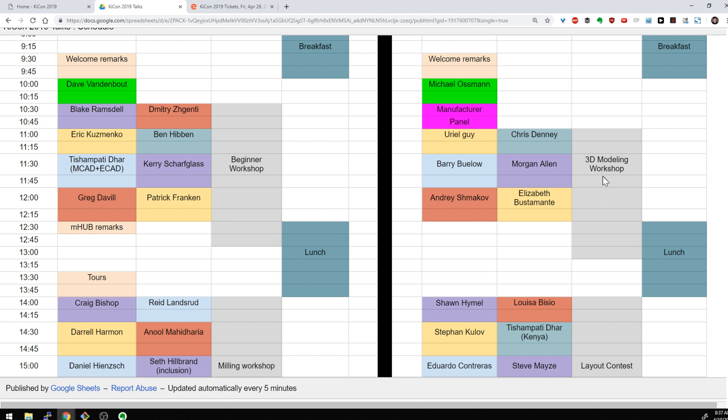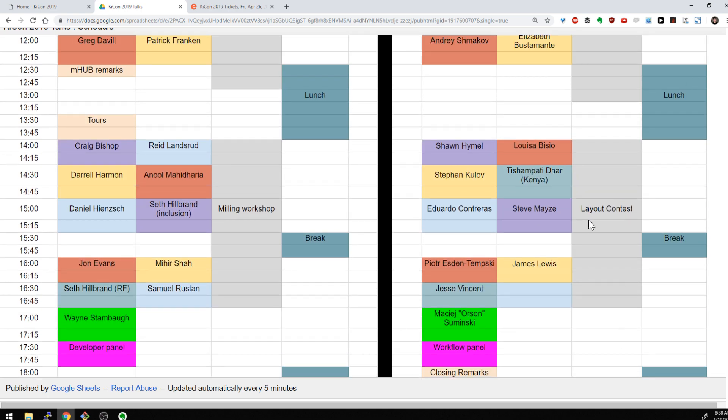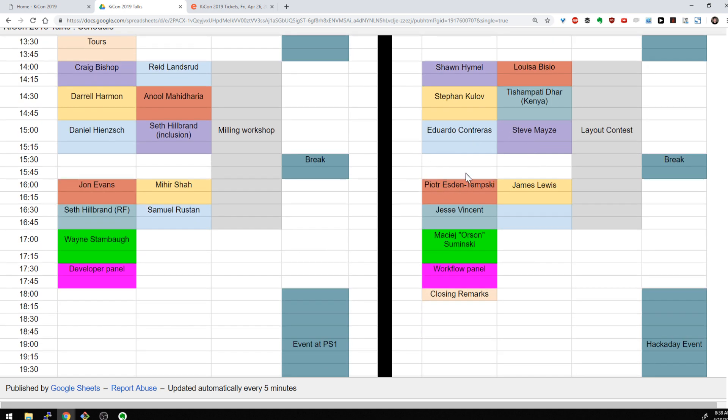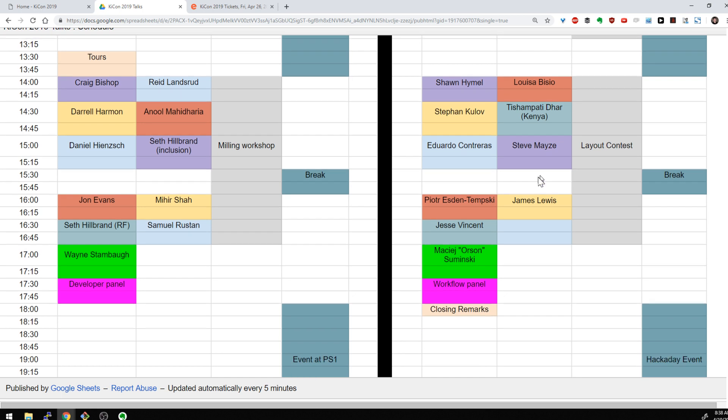Then more talks throughout the day. Anul will be giving a 3D modeling workshop — so if you want to use the 3D functions in KiCad, I think it's really useful and one of the best things that's happened to KiCad. We'll also have lunch, some more talks, and then we'll be having a layout contest with a couple of different categories — we're thinking things like fastest layout, cleanest layout, most obscure layout, and we'll have more details about that. Finally, at the end of the day, we'll have one more keynote and then a workflow panel with people talking about best practices for using KiCad regularly, including scripting engines and things like that.